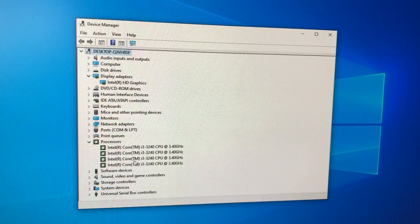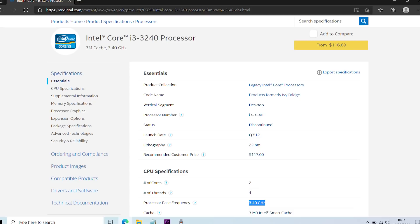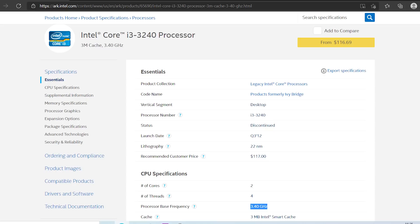After updating the PC and checking Device Manager to confirm all drivers were installed, I noticed we actually had an i3-3240 instead of the i3-3220 that was listed on Amazon — which is a nice little bonus. It's only a 100MHz speed difference, but it's free so I'll take it.